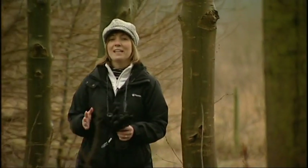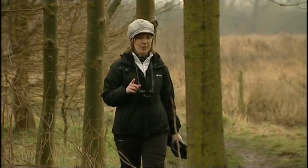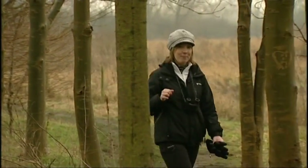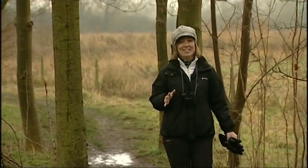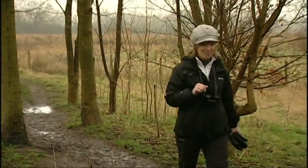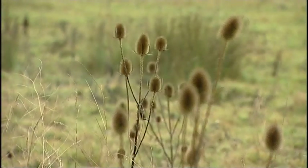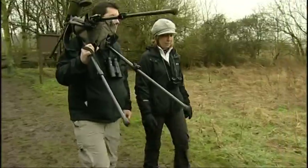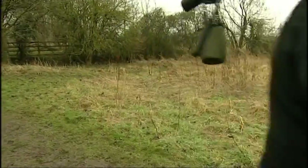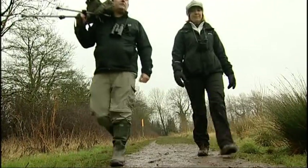Although it is more commonly thought of as a nocturnal hunter, this particular bird of prey can also be seen by day. And with daily sightings of them here at Cossington Meadows, we're hoping we may get a glimpse. To help us hopefully catch that glimpse, we've enlisted the expert advice of John Haig from the Leicestershire and Rutland Ornithological Society.